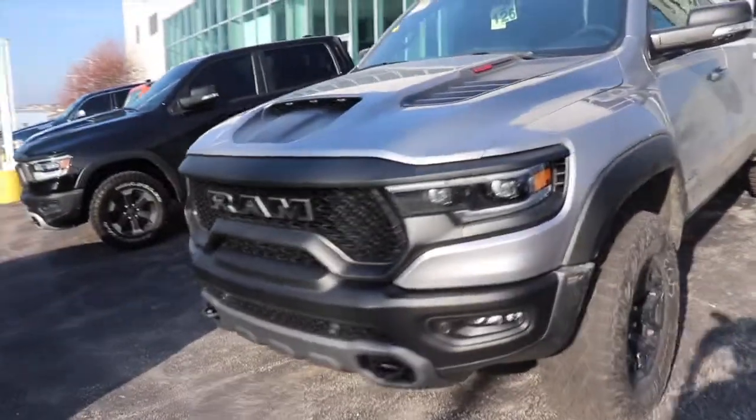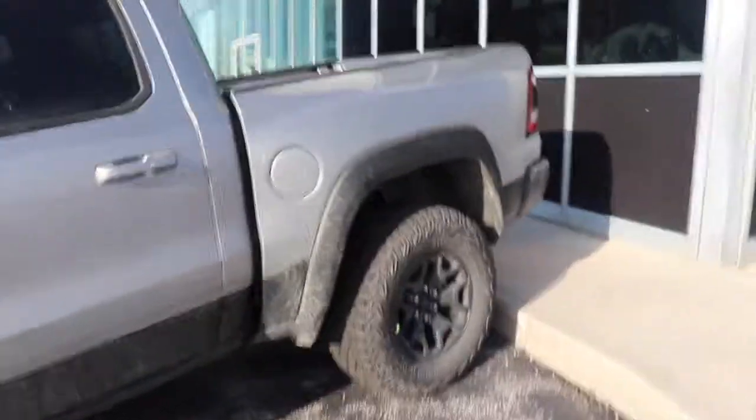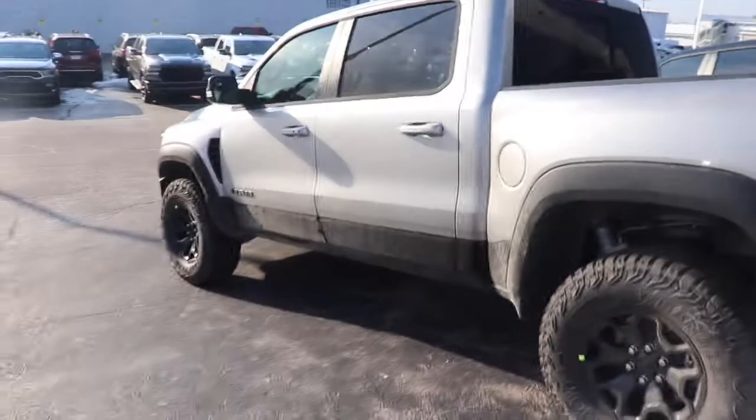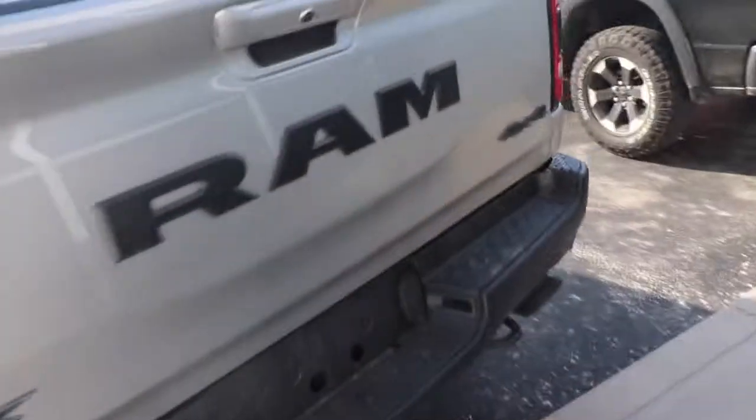Welcome back to the channel, welcome back to the vlog. Look at this — a new Ram TRX! This is the first one I got to see and it looks sick. This is a Hellcat-powered 1500 TRX right there.